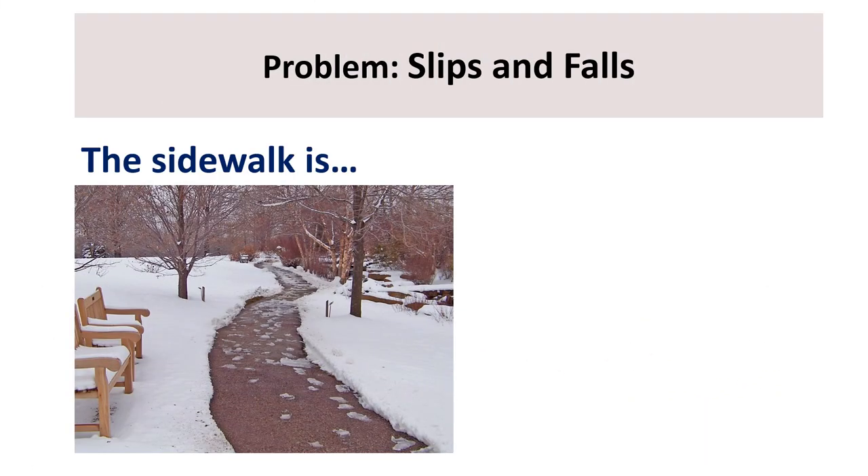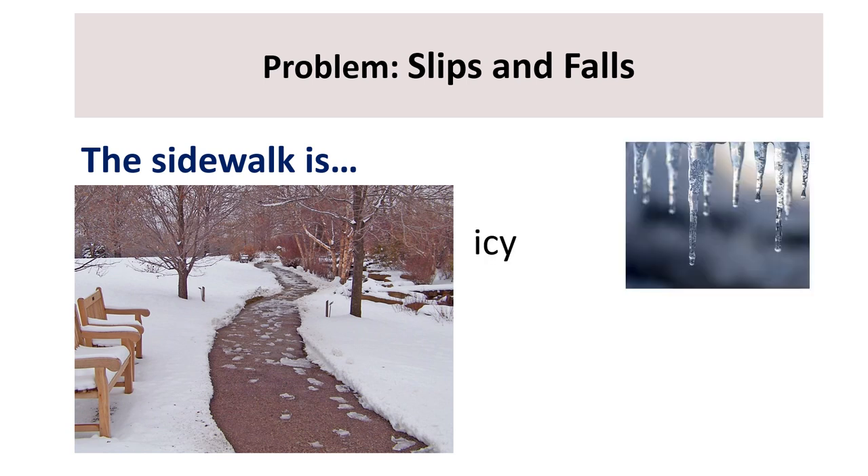What is the winter safety problem? The sidewalk is icy. Repeat: icy. How many syllables or word parts do you hear? Icy — let's clap. Two syllables.